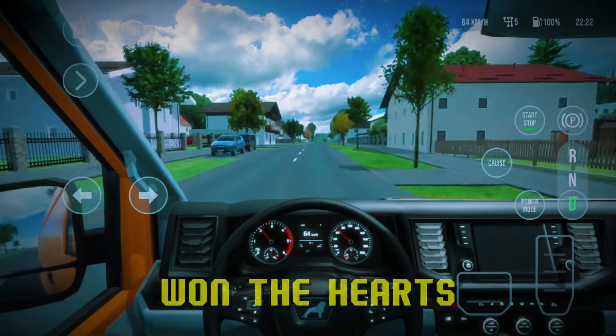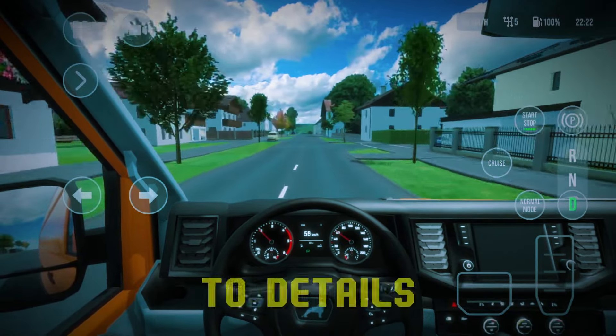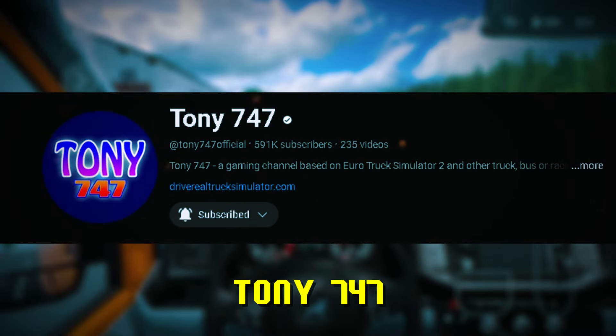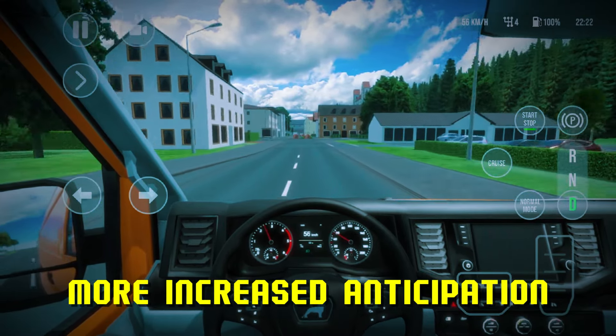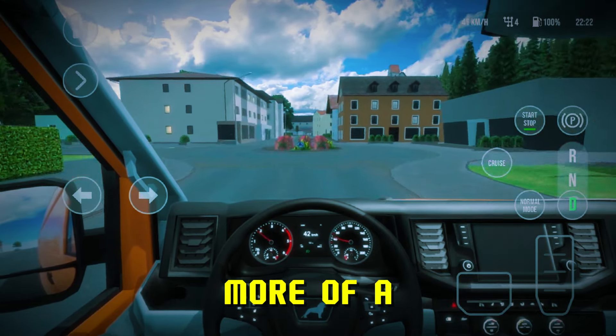This simulator won the hearts of many gamers with its beautiful graphics and amazing attention to detail. The developer is also a YouTuber, Tony 747, and he's been sharing progress after progress of the sim's development. Recently there's been even more increased anticipation after the developer leaked a gameplay video — more of a test on a mid-range device.